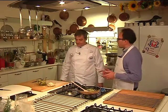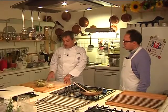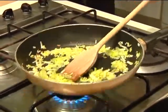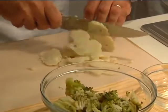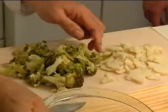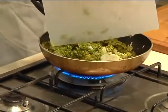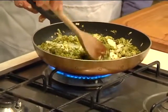Allora Cesare, qui ai fornelli con le verdure che cosa farai? Abbiamo del broccolo e del cavolfiore che abbiamo precedentemente sbollentato e ora praticamente li passeremo per amalgamare gli ingredienti e anche il gusto con del porro precedentemente soffritto. Il cavolfiore lo terremo leggermente più grosso nel taglio, il broccolo sarà un po' più sminuzzato. Lo passiamo leggermente in padella per far amalgamare il tutto, e poi andremo a comporre la nostra torta salata.